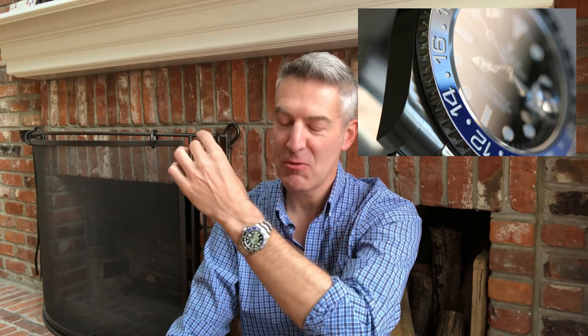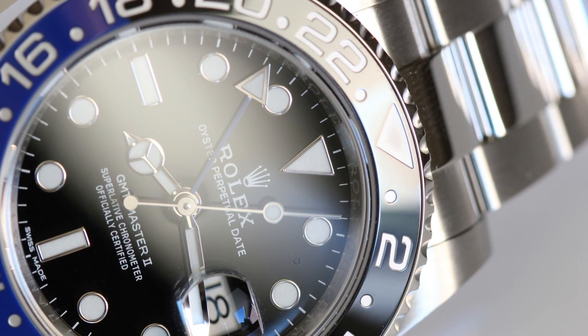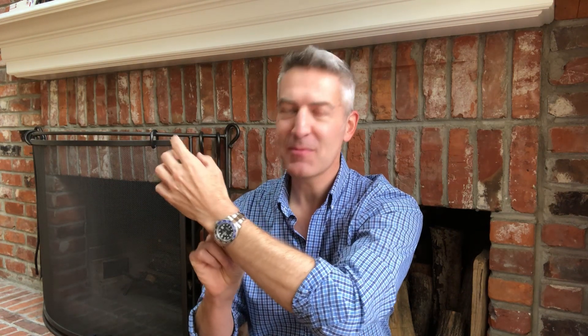Today on the wrist we have the Rolex Batman — original gangsta. This is the Batman with the oyster bracelet, back when that was the only way you could get it. Now you can get the jubilee and the oyster, so I call this one the original gangsta Batman.